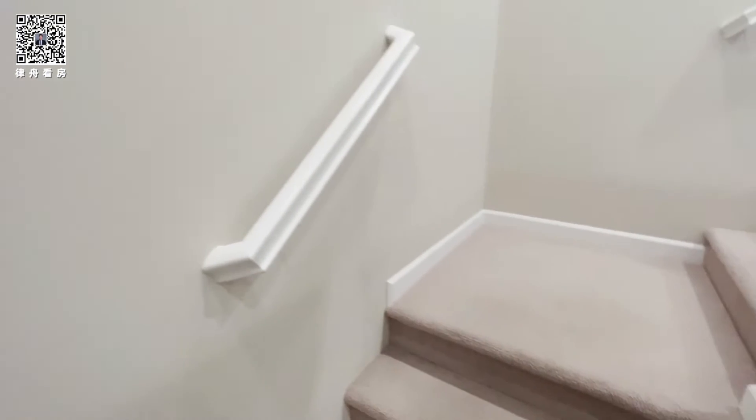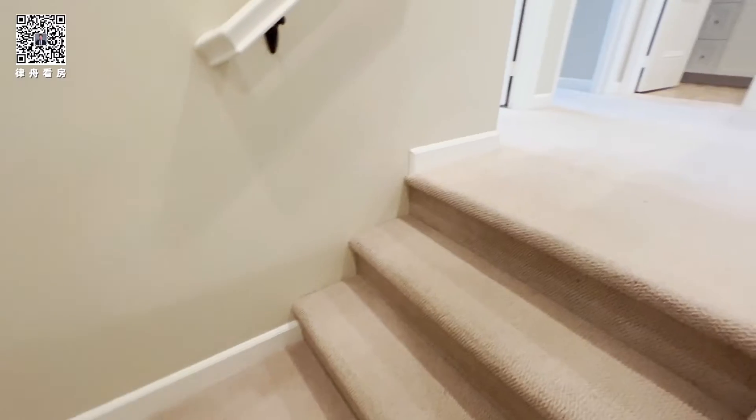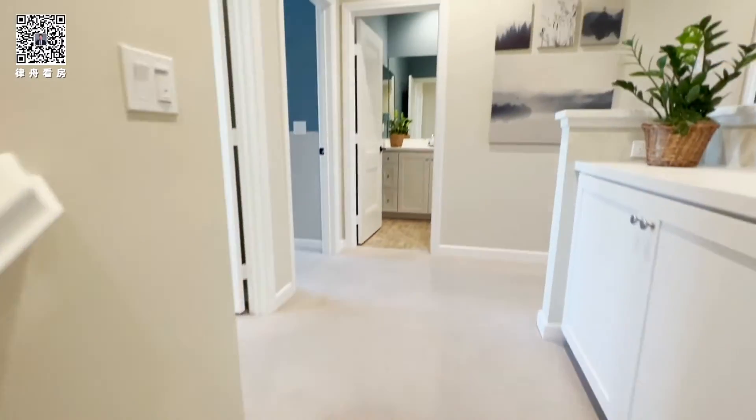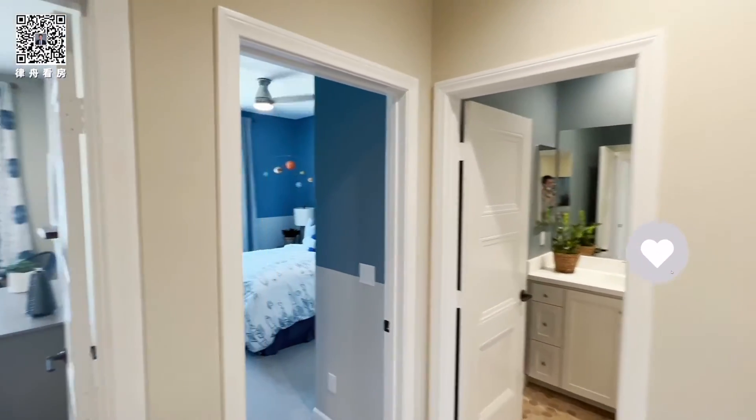They have the 40-inch standard width staircase with upgrade carpet. The whole house has nine-foot ceilings — it's nine over nine.